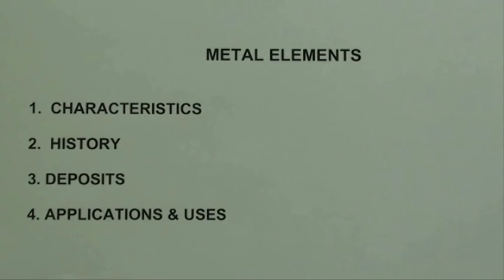Here are some of the characteristics of chromium. It's a lustrous, steely gray, and it's a very hard metal with that high melting temperature, and of course it's corrosion resistant.